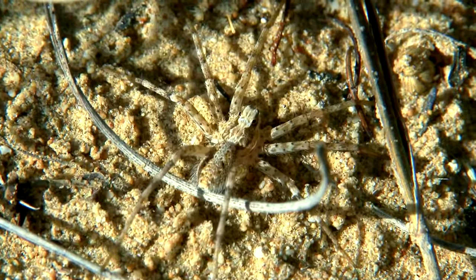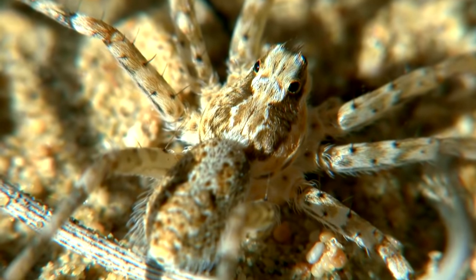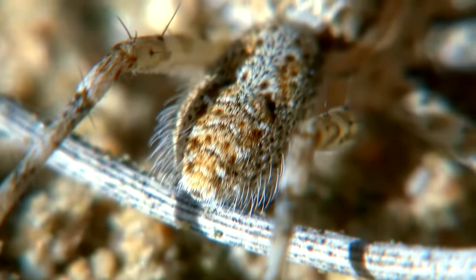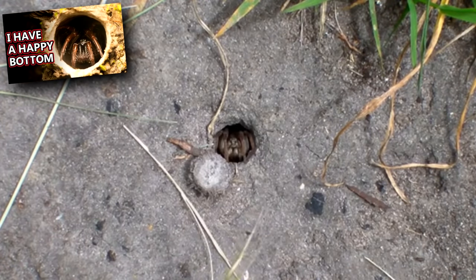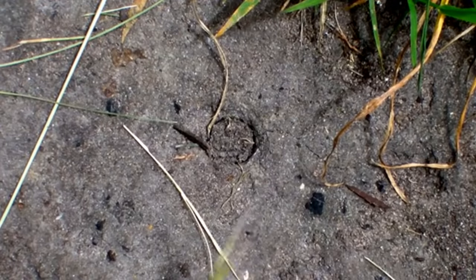Wolf spiders spend a lot of time in leaf litter, under rocks, and sometimes even in human-made structures. Some build burrows, like turret spiders, that may even come equipped with a trap door to hide them.